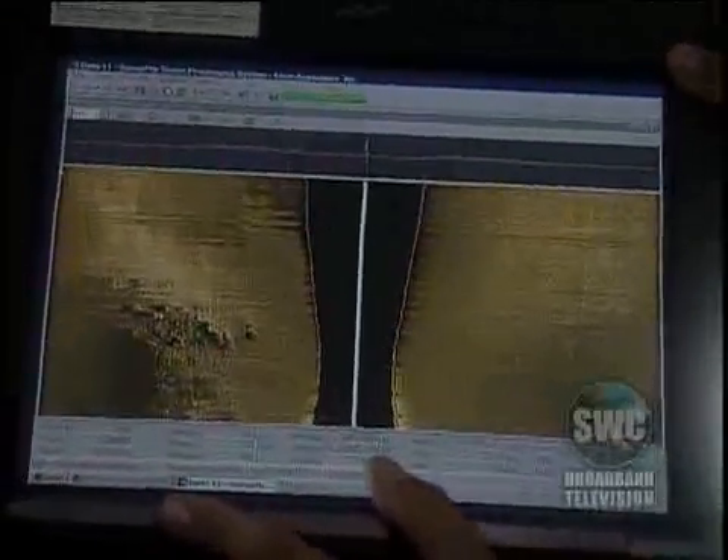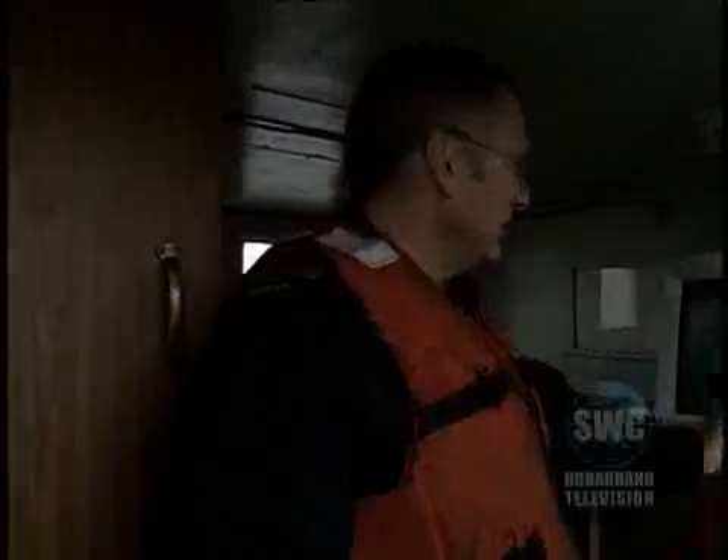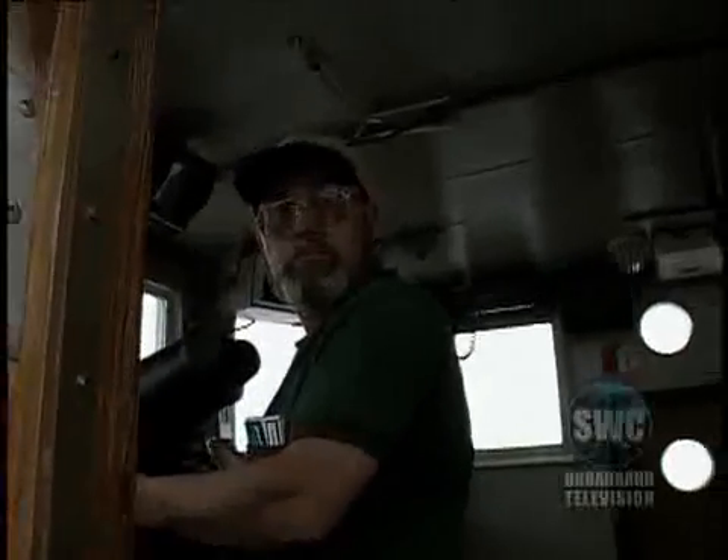After a few sweeps, the team comes up with a very promising target — 43 meters to the south of us. It lies at coordinates just a little west of those from Navy records.